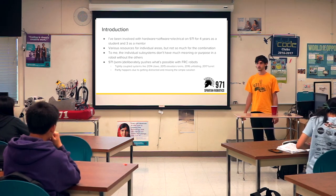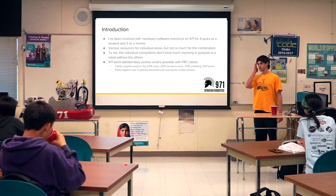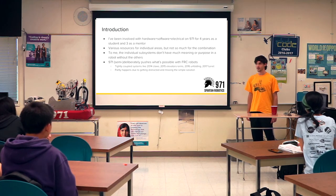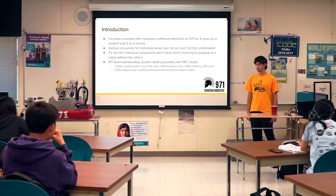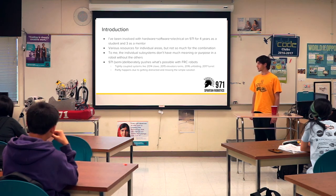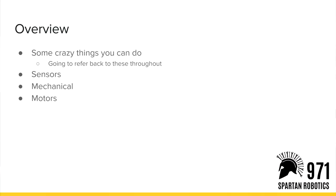971 tends to push the boundaries of what you can do with all of these things on an FRC robot. Some of that is because it's cool, some because we can't help it, and some because we fail at doing something simpler and then look back and go, that was kind of stupid. Just because you can do something doesn't mean you should — important thing to keep in mind. 971 tends to set constraints that are almost impossible but not quite, and then do something ridiculous.